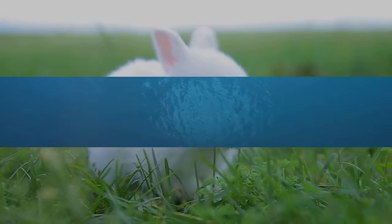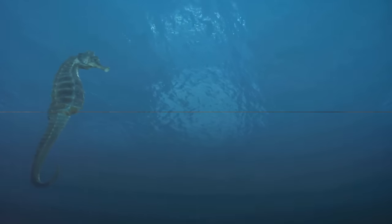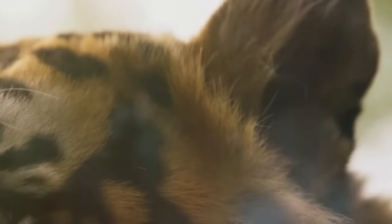And now we land into S. S is for seahorse. Immerse in our magical underwater alphabet realm. Journey continues with T. T is for tiger. Witness the striped majesty. Observe its prowling grace. Marvel at its allure in the alphabet forest.